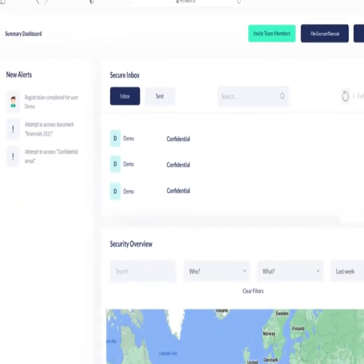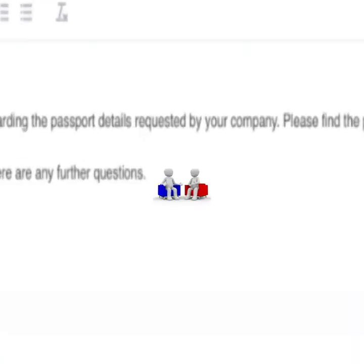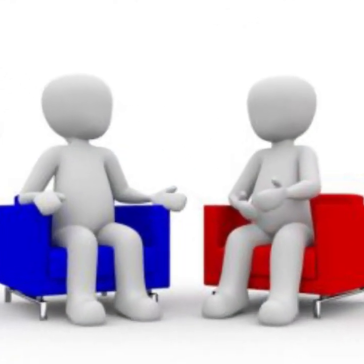Hi guys, do you want to protect, share and monitor confidential email and files without passwords? I have an amazing solution for you.